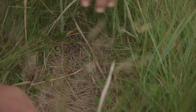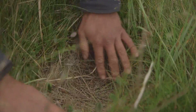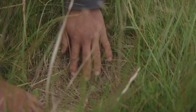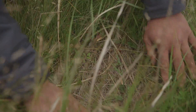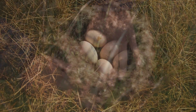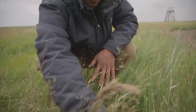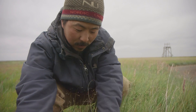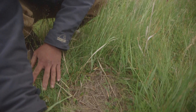This looks like a spot where a goose came and pulled out a bunch of vegetation and hollowed out this nest bowl — this is where she would have established her nest. It would have been about this big, the eggs would have been in the center, and she would have sat here for about three weeks. This is where little goslings would come into the world.